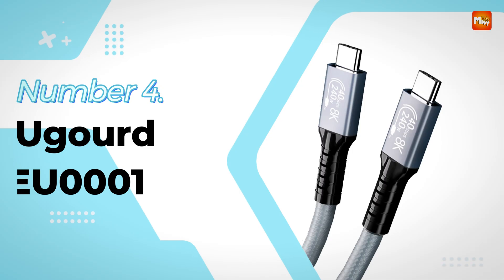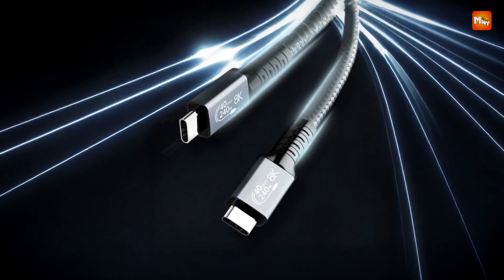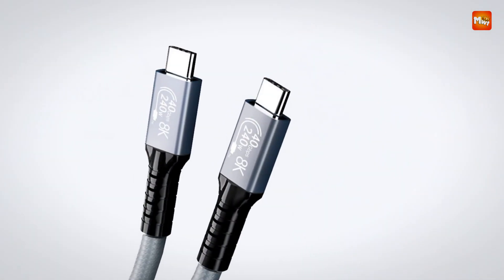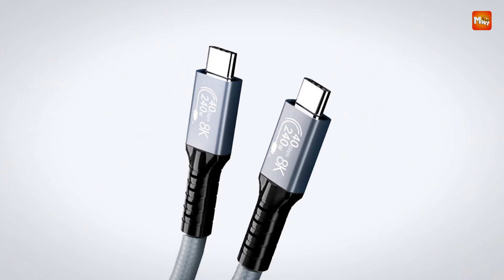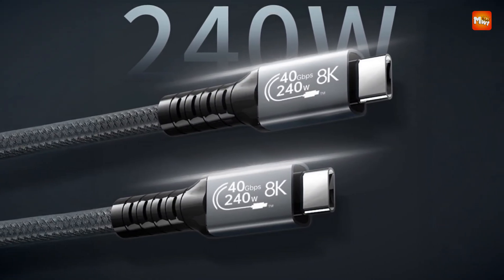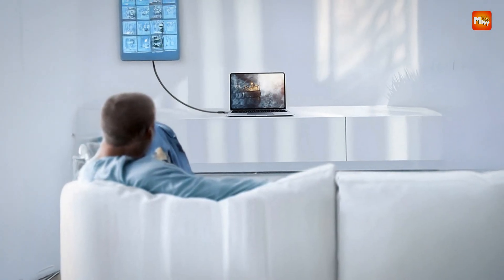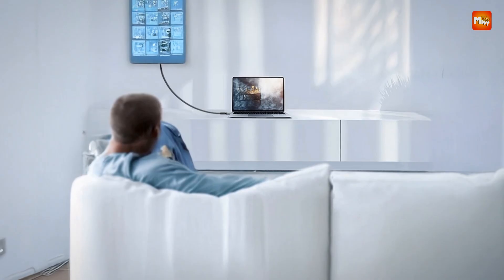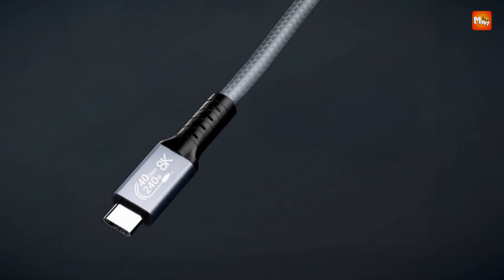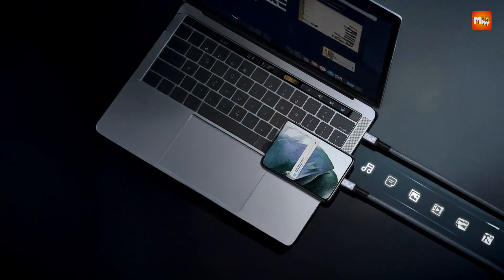Number 4: UGURT EU1 Thunderbolt 4 Cable. This USB4 Thunderbolt 4 cable is engineered to deliver a powerful and versatile solution for both charging and data transfer needs. With its impressive 40 Gbps data transmission speed, it is ideal for high-performance tasks, including using external GPUs, connecting to 8K monitors, and transferring large files between devices. Whether you're a professional video editor, gamer, or content creator, this cable ensures smooth and efficient operation.